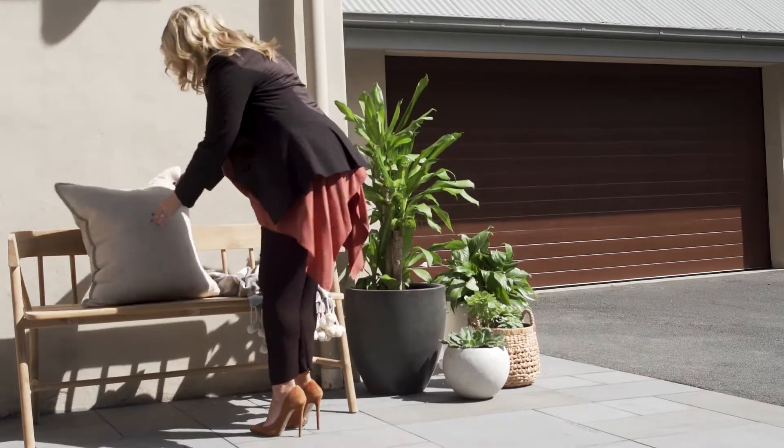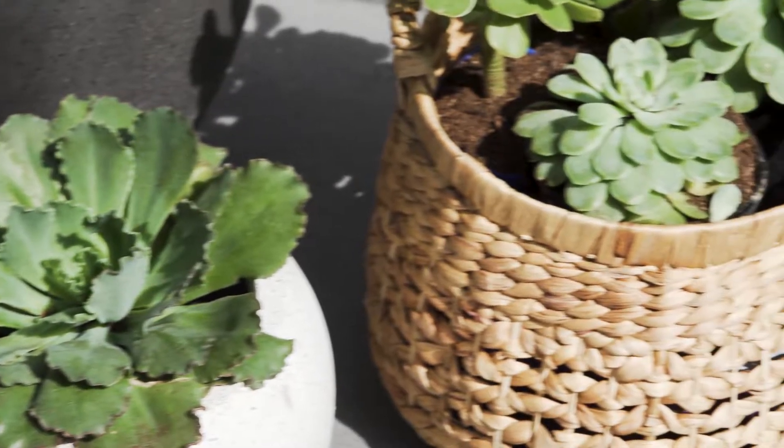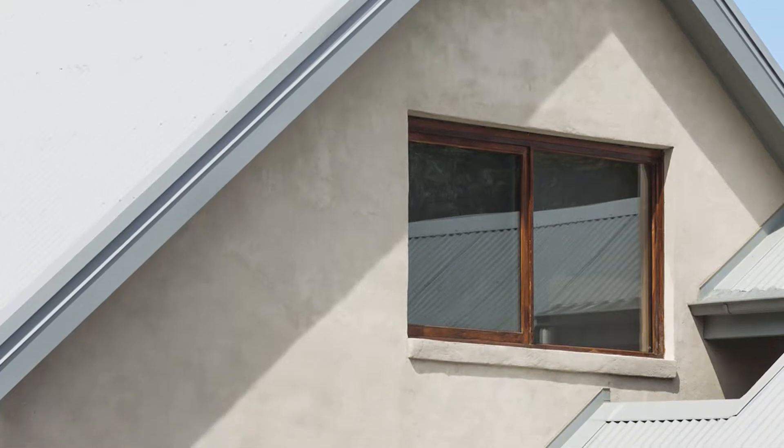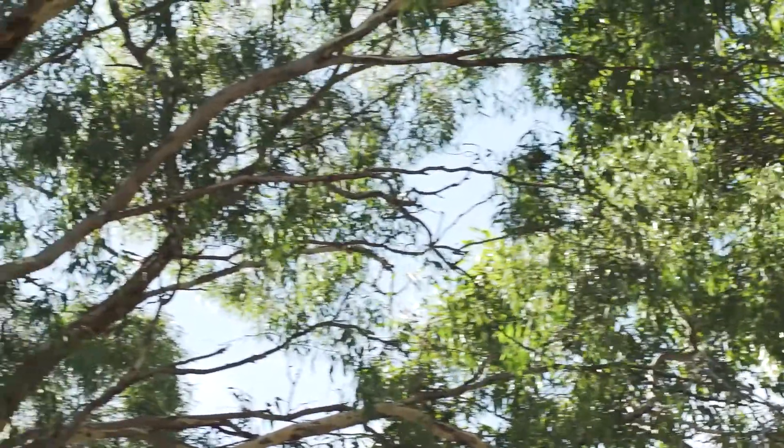Another thing to consider when I was choosing the door is the existing finishes that are in the house. We've got some red gum sleepers here, we've got the timber frame doors and windows, and lots of eucalyptus trees, so it was a very easy choice to choose the timber look.